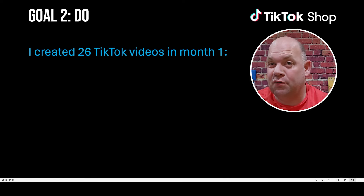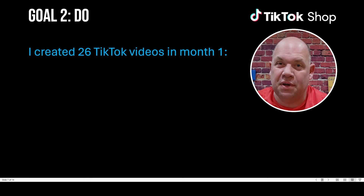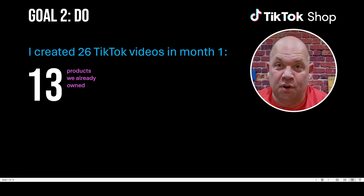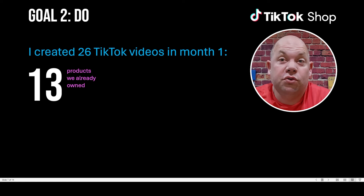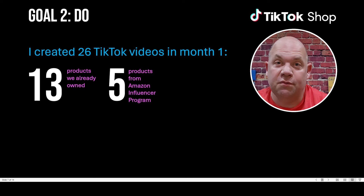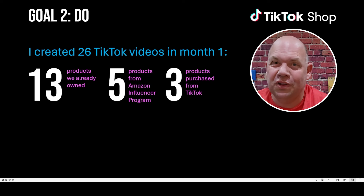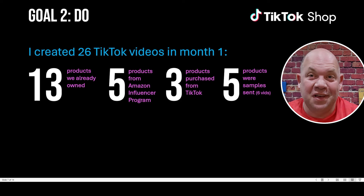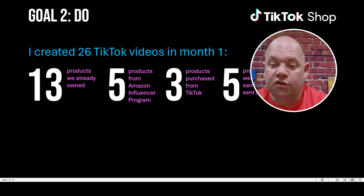As far as what I accomplished this last month, I created 26 TikTok Shop videos. I didn't have 26 different products because for some I made multiple videos. Here's where I got them: 13 were products I already owned — things sitting around my house that I found were on TikTok Shop. Five were products I got recently for the Amazon influencer program that were sent to me. Three were things I actually purchased from TikTok Shop — things there are really cheap with a lot of coupons and flash sales. And then I found out about halfway through the month that companies will actually send you samples, so I got five samples.